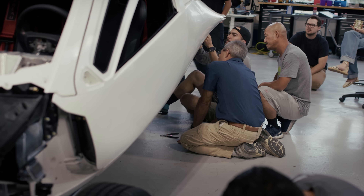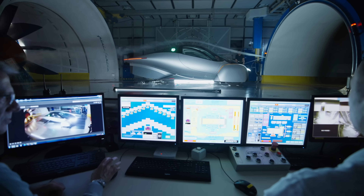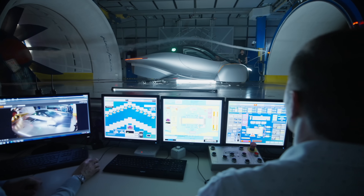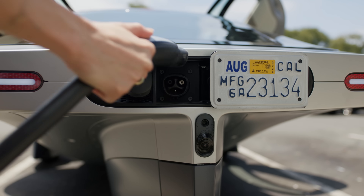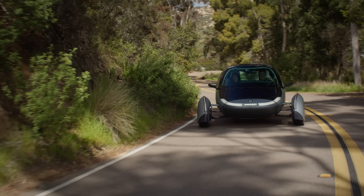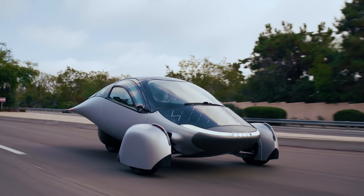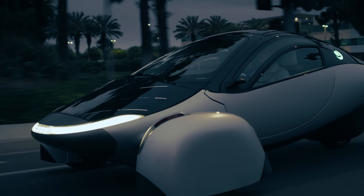Everything we've done in this vehicle — the aerodynamics, the lightweight composites, the custom low voltage systems — is all about using energy in the most efficient way possible. On a road trip, you don't have to wait for the sun. Since we're an EV, we expect you to be able to charge from zero to full in about an hour using the North American charging standard. Since we use roughly a third of the energy of a traditional EV, you also pay about a third as much in the rare instances when you do need to plug in.